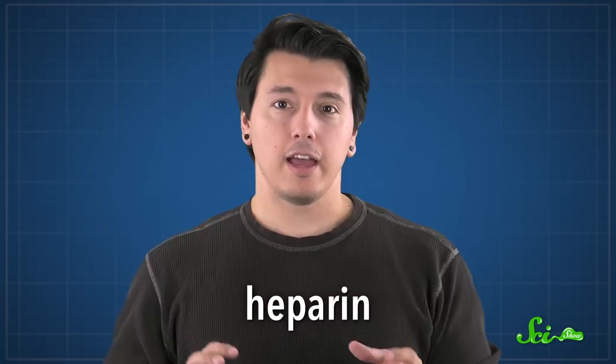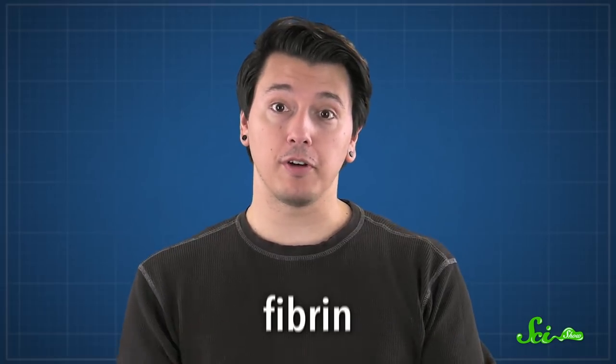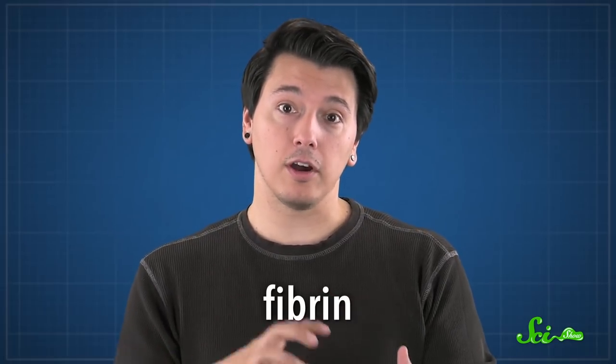Normally, coagulation is good, because bleeding forever is bad. But when doctors tried to temporarily remove blood for their work, it would harden before it could be of any use. The solution came in 1916, when a medical student accidentally discovered a compound we now call heparin. Heparin prevents a clot from forming by keeping the proteins dissolved in your blood from turning into fibrin, the stuff that eventually thickens and hardens into a full-blown clot. That keeps the blood in its flowy liquid state long enough to safely leave the body for a little bit.